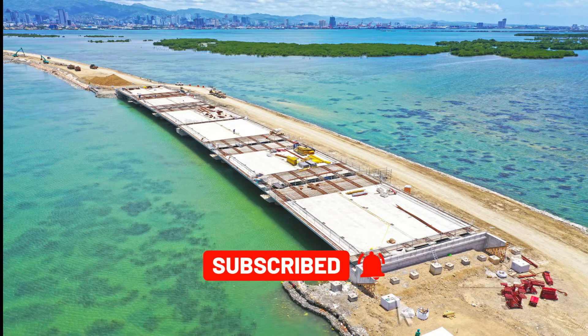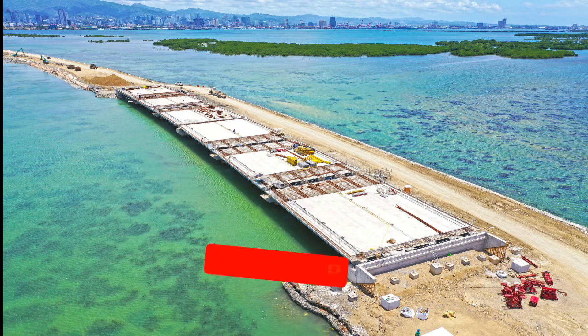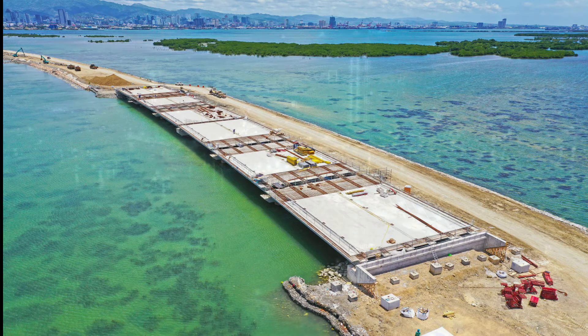Almost complete also are the four low-lying bridges that will serve as access for the Cordova fishermen to their fishing ground.